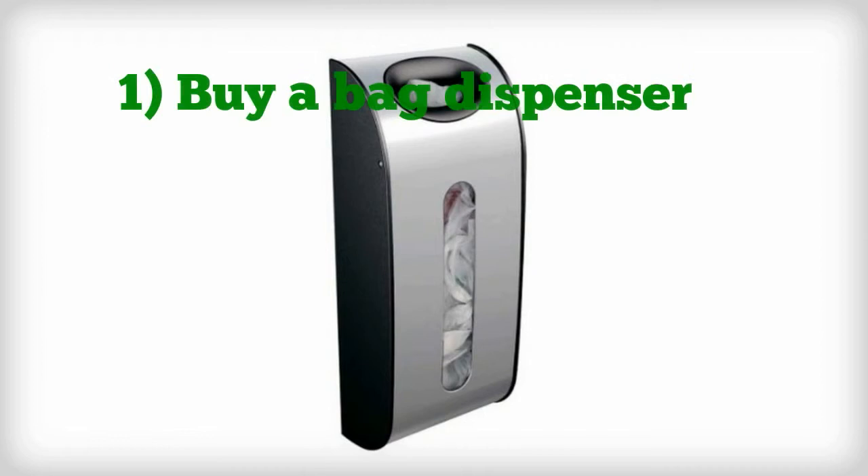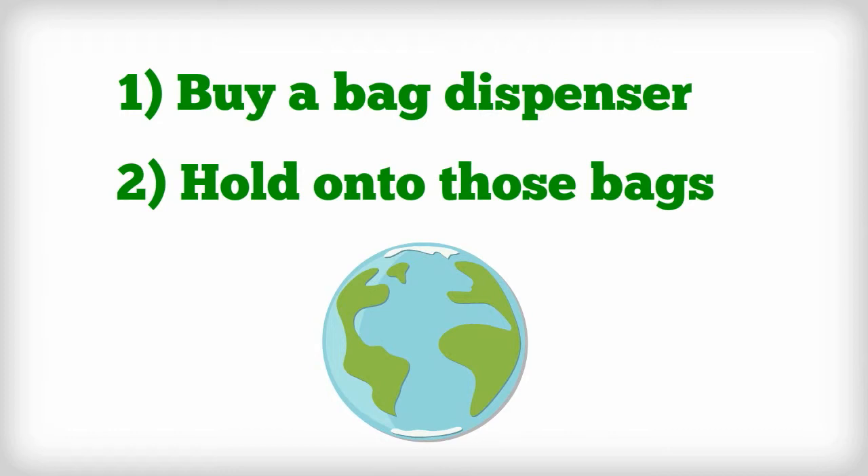Buy a bag dispenser, hold onto your plastic bags, and help the environment. Like what you see? Follow us at PikuPub, or go to BoutGreen.com.